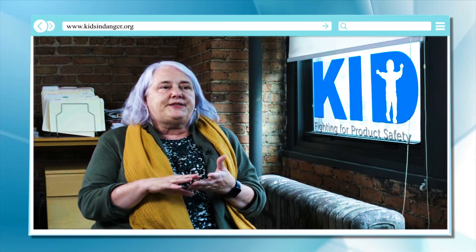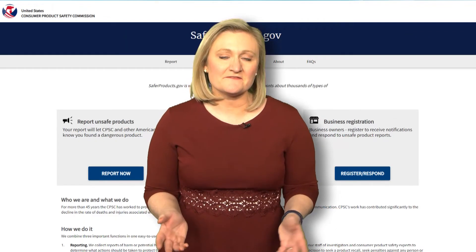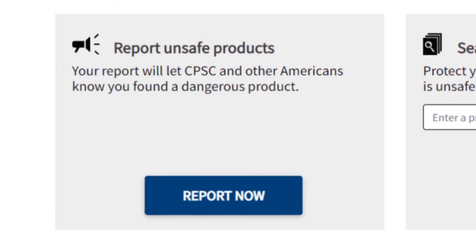It's helpful because anything that goes into that database — whether it's from a consumer, a medical examiner, or a doctor — has to be made public. The public has to have access to it. Also, if you have an issue with a product, you can go to saferproducts.gov and actually report it to the government.